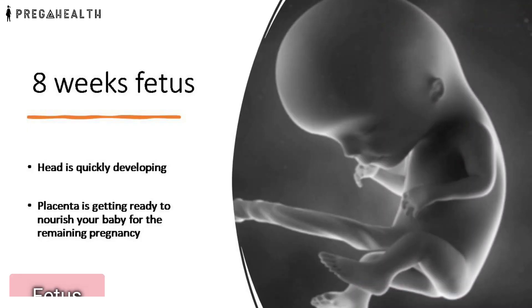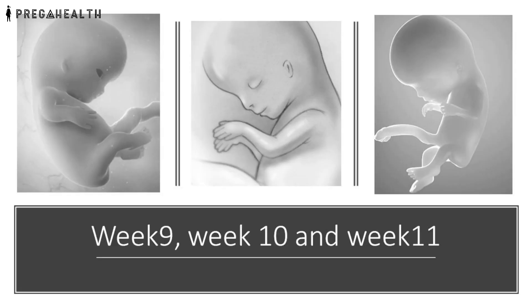By week 8, it is called a fetus. The head size is quickly developing more than the trunk. The placenta, attached to your baby through the umbilical cord, is getting itself ready for nourishing your baby throughout the rest of the pregnancy. Weeks 9, 10, and 11 are for developing the face, eyes, ears, chin, and mouth. The heart is fully formed now and is beating at 180 beats per minute, and the internal organs continue to develop.